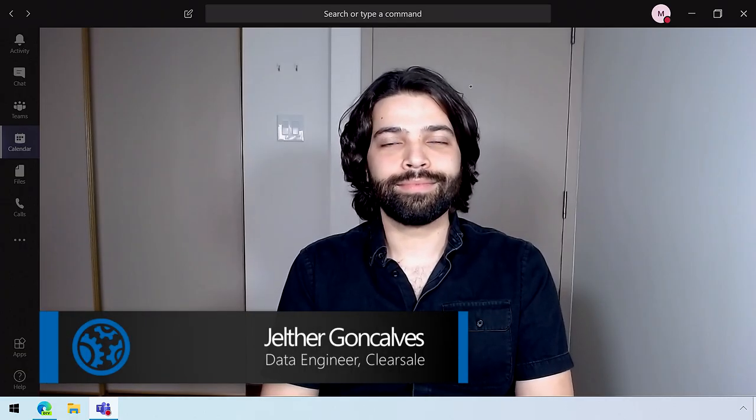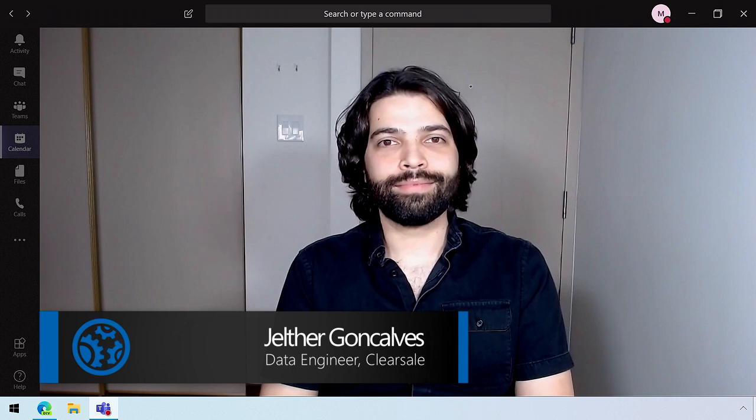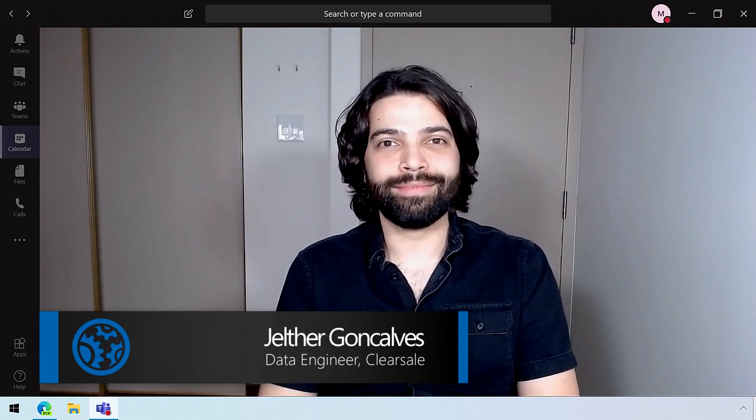I'm joined today by Jelther Goncalves, who's a data engineer at ClearSail. Thanks, Jeremy. It's great to be on the show. Thanks for joining us today.